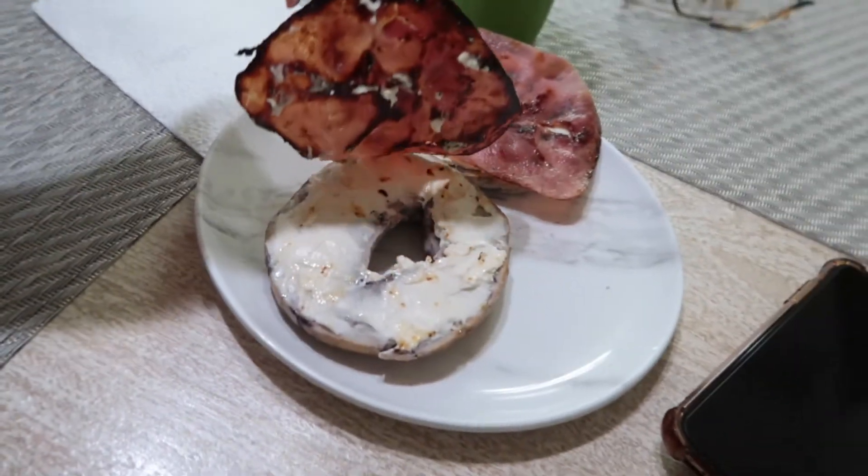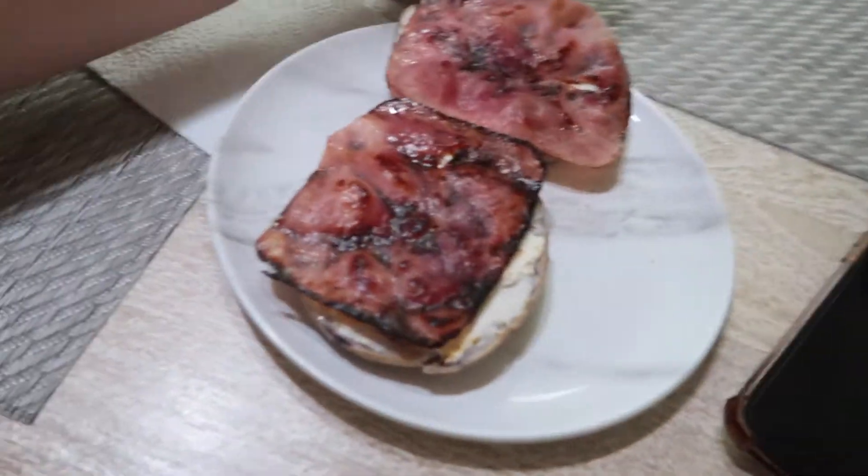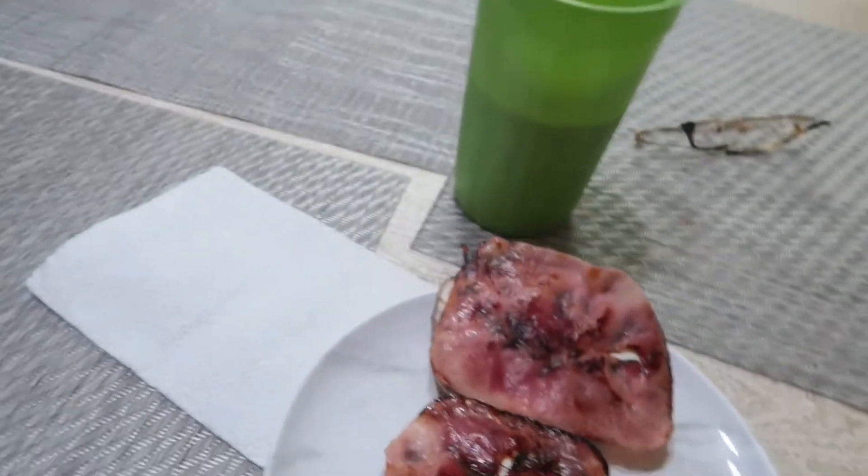This is what I'm going to have for breakfast — it's a bagel with cream cheese and ham. I like it toasted, and a little bit of coffee. This is one of my favorite breakfasts. All right, let's go.